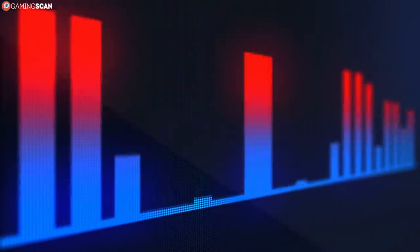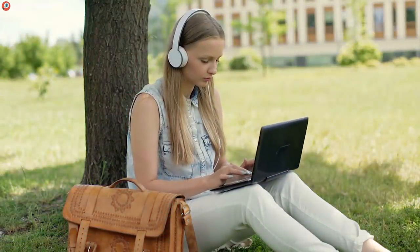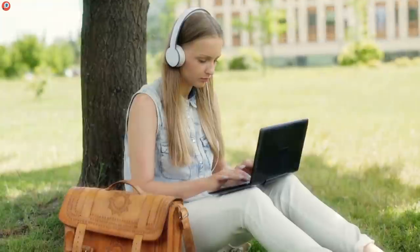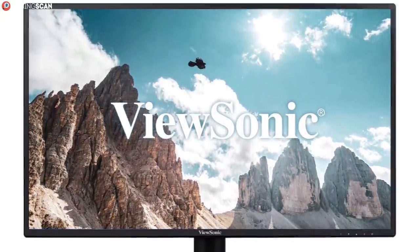In many ways, the ViewSonic monitor is what most people have in mind when they think of a 2K monitor, mostly thanks to its size.